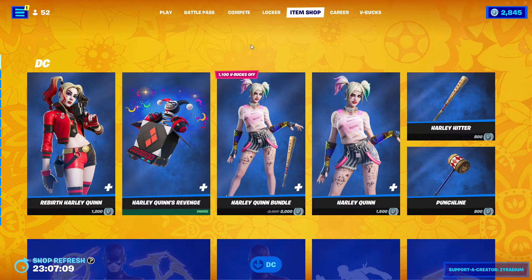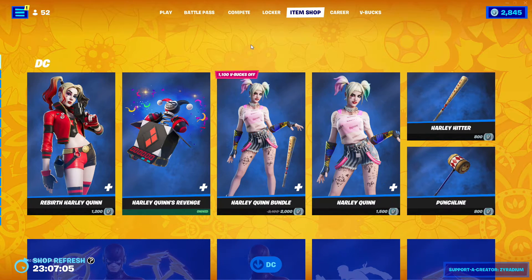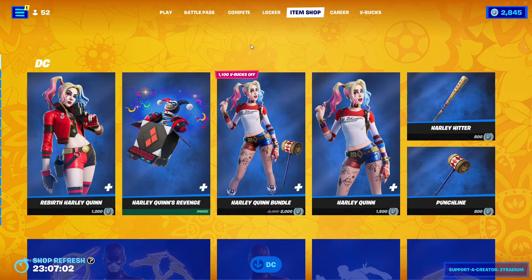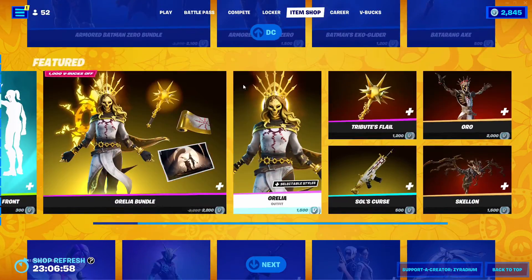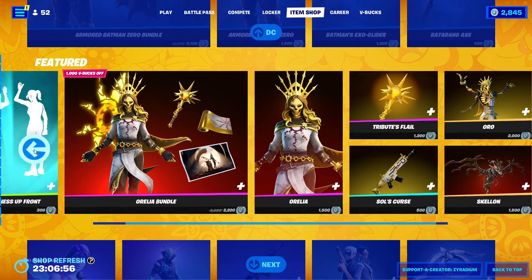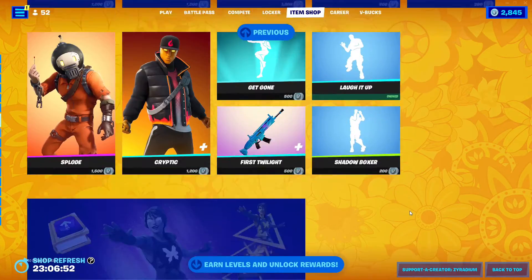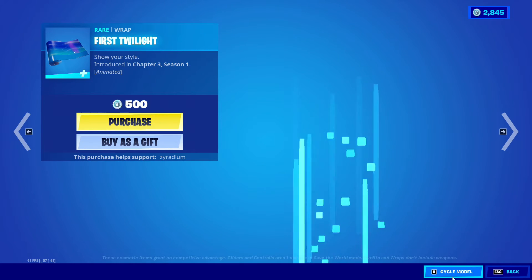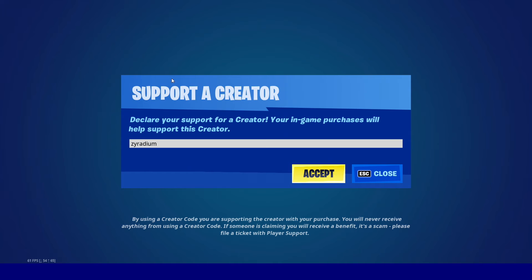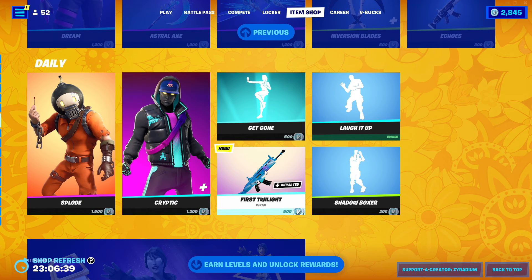Anyways, that is your item shop today guys. It's kind of big, but obviously you've already seen these skins before. The new things we got are this emote and the new wrap. Thank you guys for watching — make sure you support creator code Area if you plan to buy something from the item shop. Thank you so much, and I'll see you in the next video. Bye.